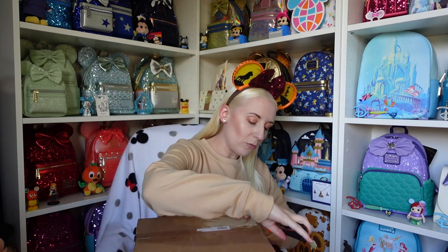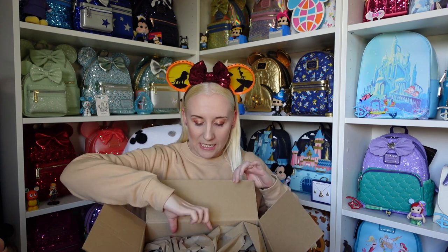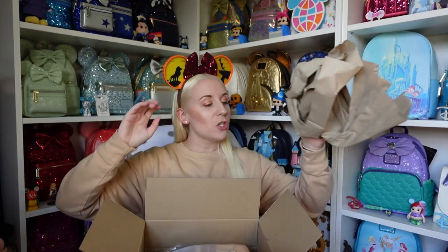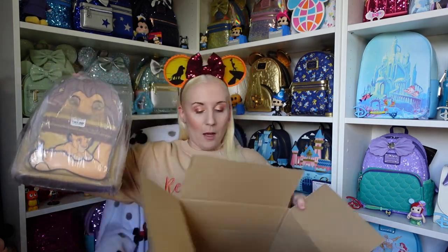I haven't taken this one out of the box. Sometimes when things arrive I'll take them out just to make sure they seem okay, but with this one I've been very restrained and kept it in the box. So there we go — fully open. It's Mufasa and Simba! I'm going to try and lob this box over there.